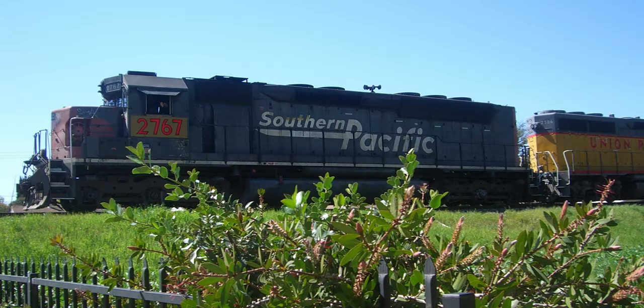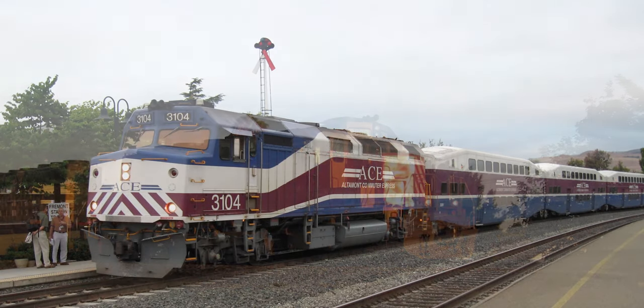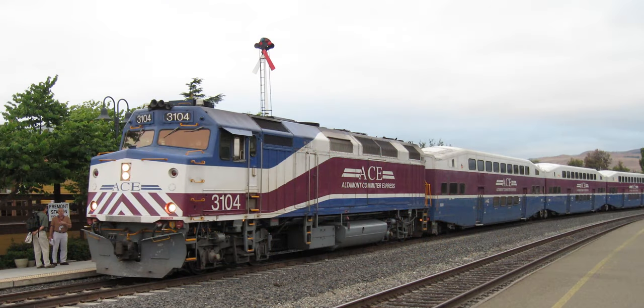My Livermore client is modeling both sides of the 1996 UP-SP merger in the Bay Area, featuring railfan and operational hotspots like West Oakland, Richmond, Hayward, and Livermore in HO scale. The era is roughly 1994 to 2010.